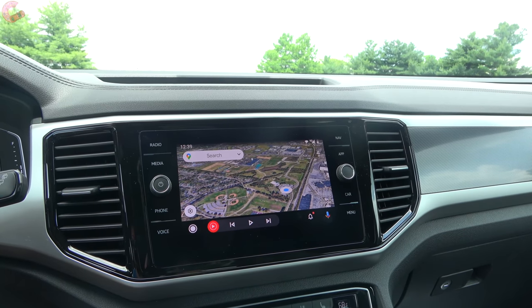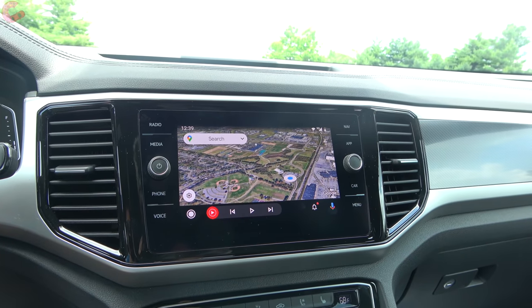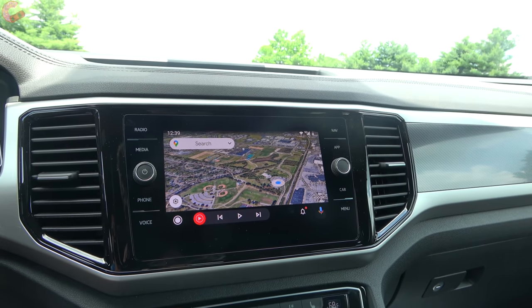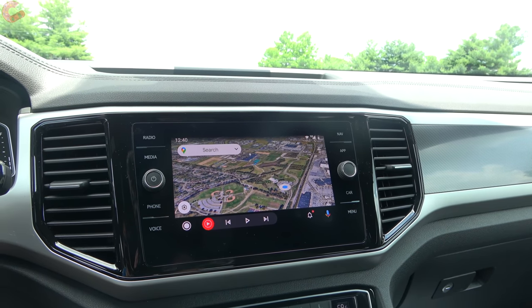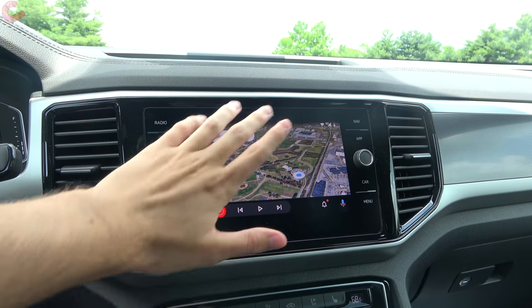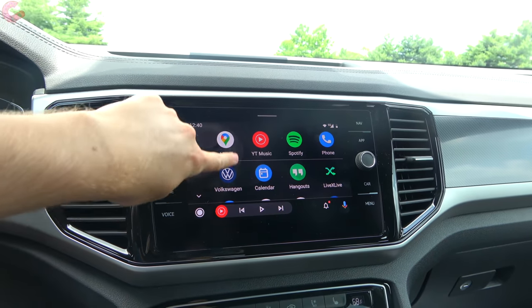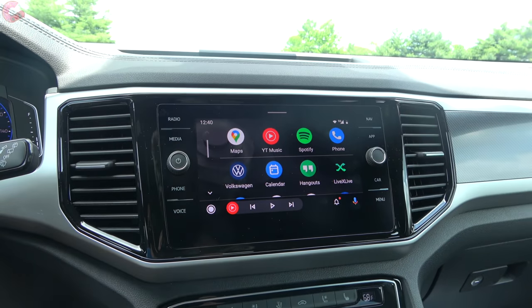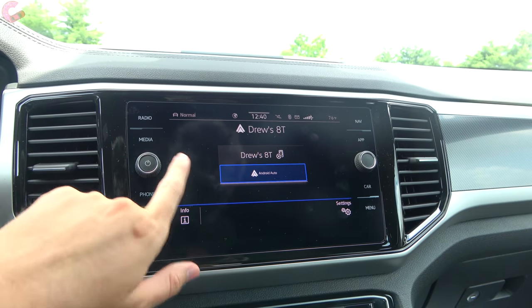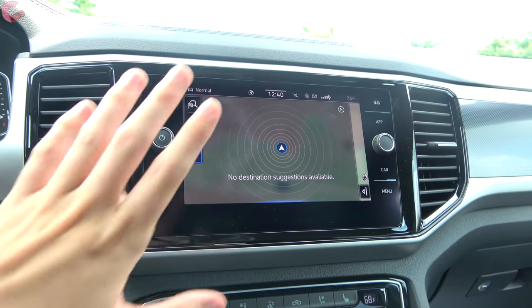On the display side, you get either a 6.5-inch or an 8-inch screen; only the base model has the 6.5-inch, while the rest come with the 8-inch display running the latest MIB3 software. New for 2021 is wireless Android Auto, which is running wirelessly right now — and that wireless capability applies to Apple CarPlay as well. The main Volkswagen system has all typical information, and this top-end model also includes the integrated navigation system.